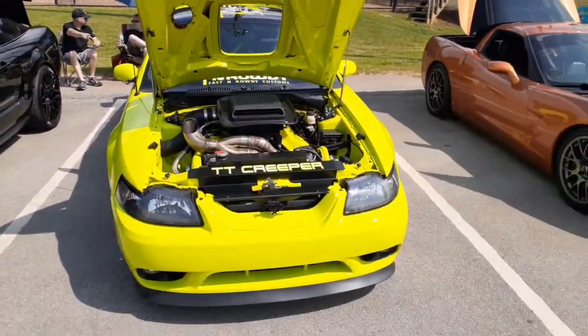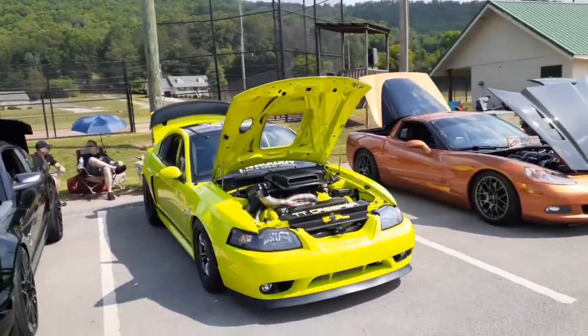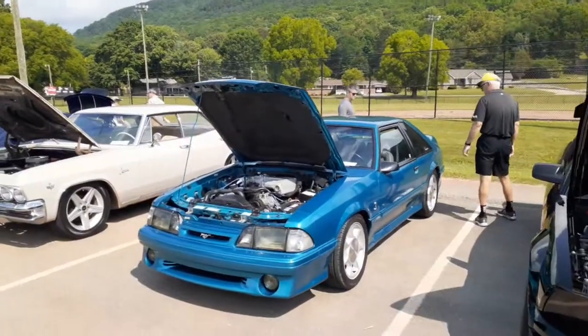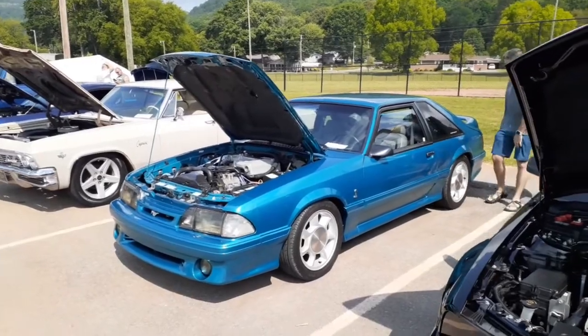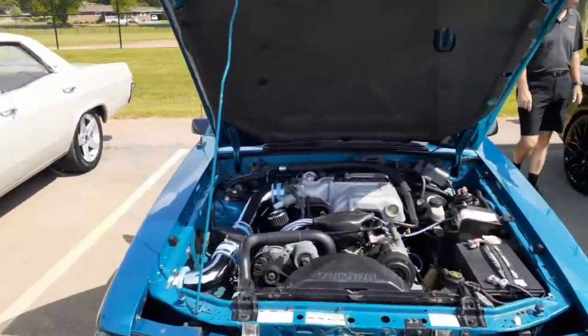Now if that color doesn't get your attention, I don't know what will — hope it translates well on my phone camera. Oh, here's one — these are becoming incredibly collectible — these SVT Cobras.